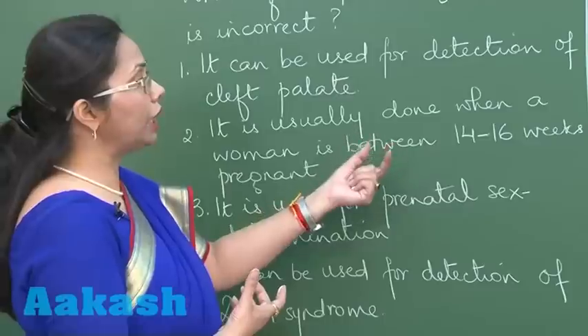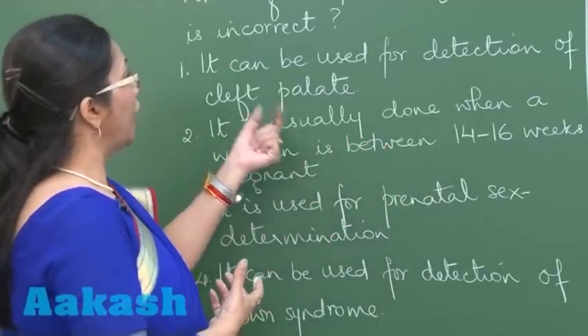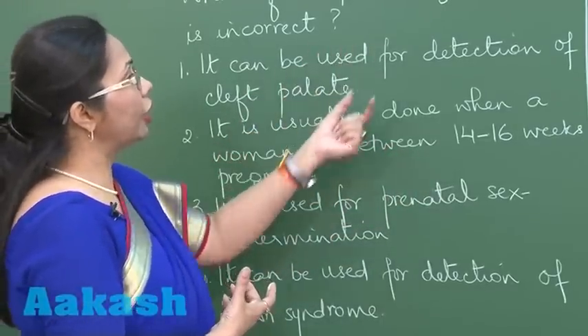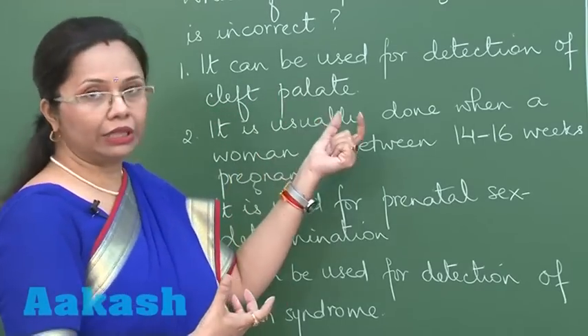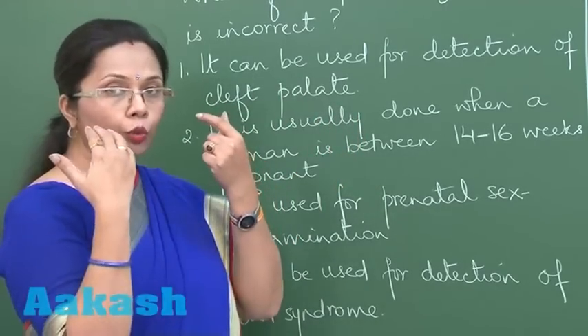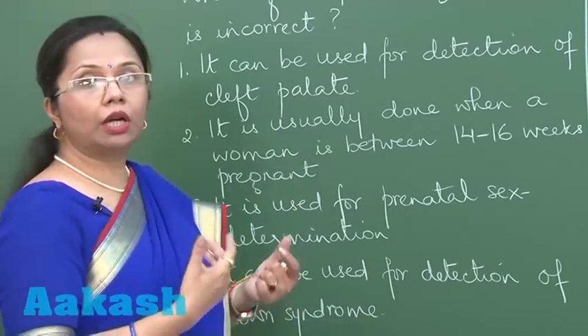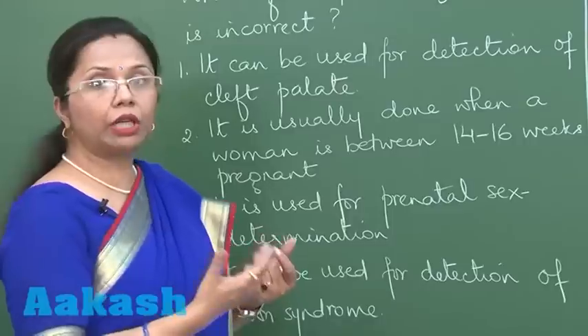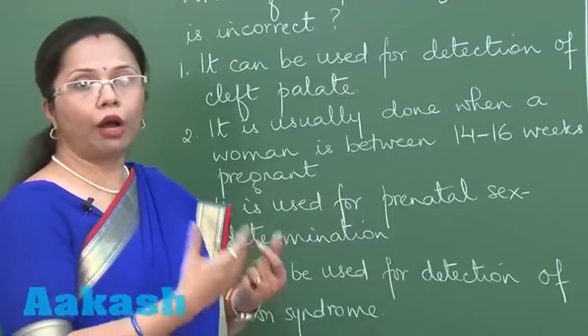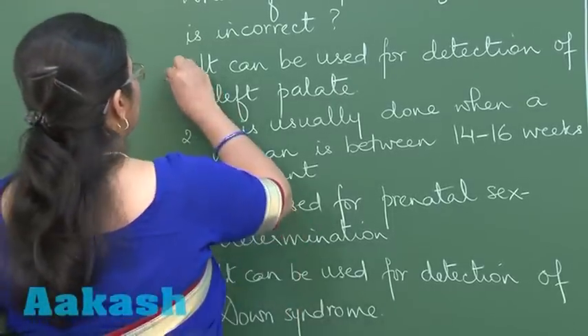Amniocentesis is usually done during 14 to 16 weeks of pregnancy, but it cannot be used for the detection of cleft palate. Cleft palate is where the two bones of the upper palate are not joined, leaving a gap — this is a developmental anomaly that cannot be found through genes or chromosomes. So the answer is the first option.